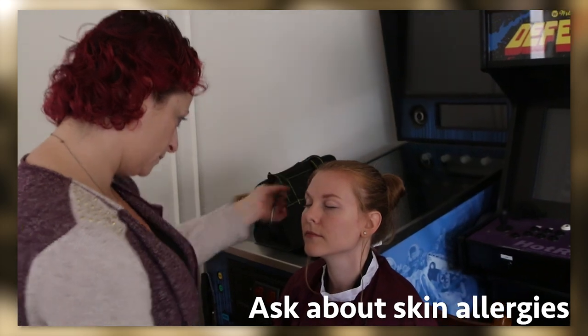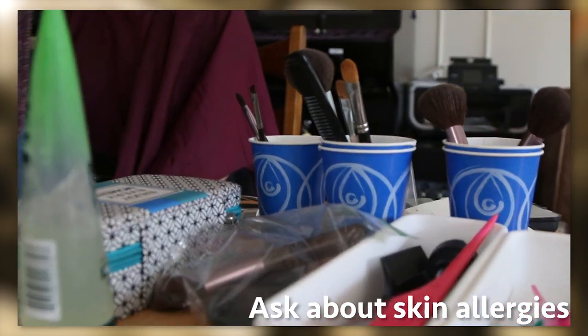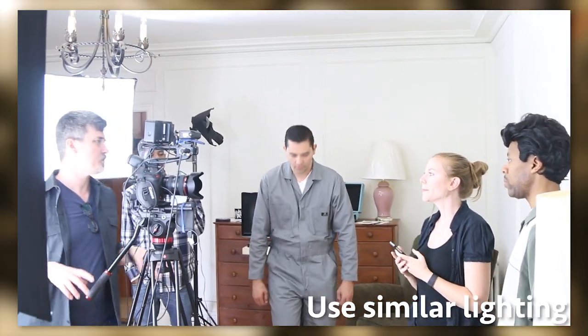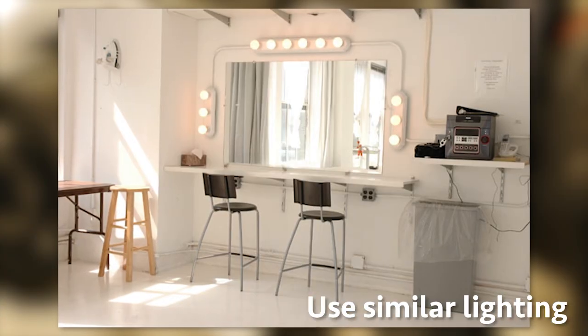Ask your talent if they have any allergies to makeup they've used in the past — you don't want your shoot ruined by a bad skin reaction. The makeup station needs to be lit with the same light you're shooting in: natural if shooting daylight, tungsten if shooting tungsten.